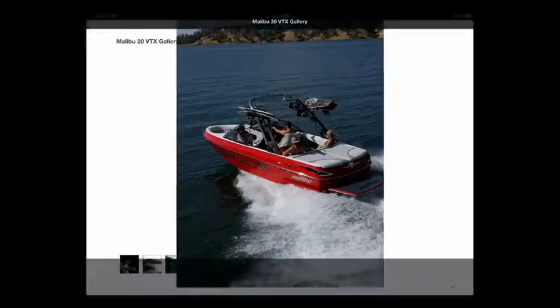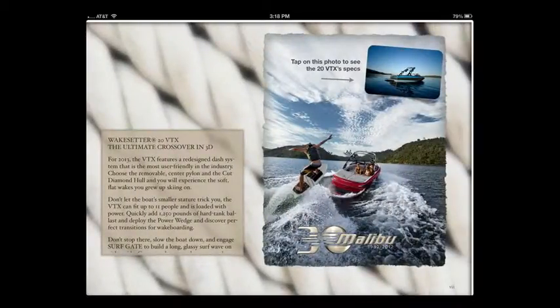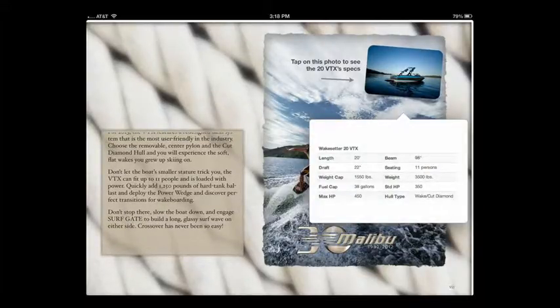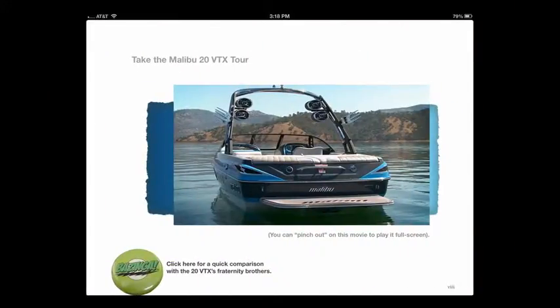We exit out of the gallery and move into our first individual model chapter — this is the 20VTX. On the left we've got that scrolling sidebar feature, and on the right we have an interactive button which lets you see the specs for this boat with a single finger tap. Malibu's product tour videos are excellent, so we feature one of them right here.